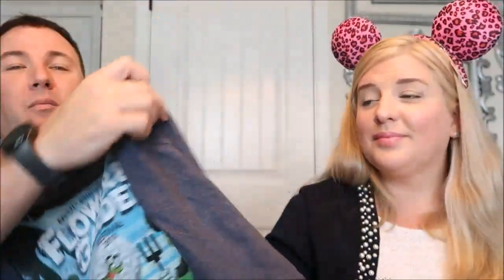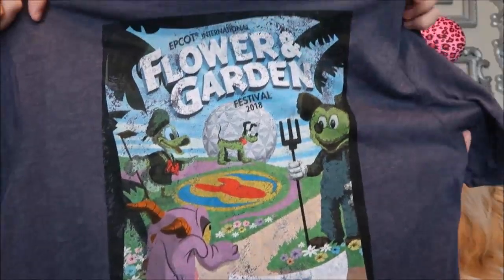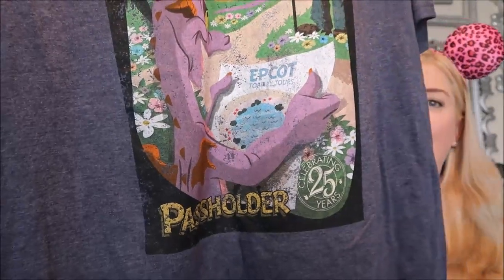Before we left for the trip, somebody posted on Twitter some of the new Flower and Garden shirts for Pass Holders. I love Pass Holder shirts - they're unique and not everybody wears them. This Flower and Garden AP shirt was $29.99 with 20% off, plus $4.99 shipping which put it back near $30. But it's my second Flower Garden AP shirt and I'm so excited - the back is especially awesome.